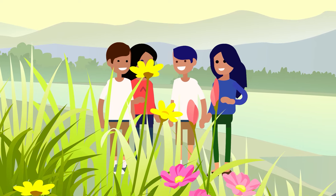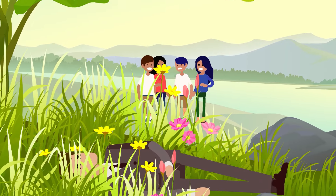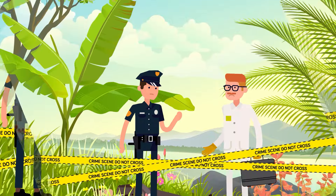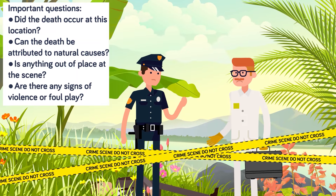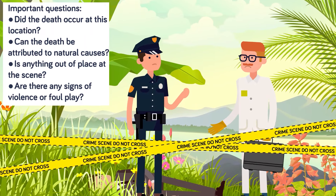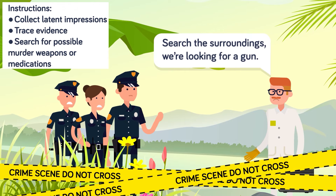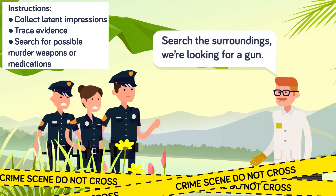The medical examiner's first job is to determine if a crime was committed at the death scene. Every death scene is a potential crime scene until proven otherwise. The first and most important rule of crime scene investigation is to not disturb or contaminate the scene. The examiner must wear protective equipment and avoid sitting on any surfaces or leaning on any walls. After making sure the scene is safe and secure, the medical examiner will begin their systematic and thorough examination of the scene and attempt to answer some very important questions: Did the death occur at this location? Can the death be attributed to natural causes? Is anything out of place at the scene? And are there any signs of violence or foul play? If foul play is suspected, the medical examiner will guide the investigators in further processing the scene, directing them to collect latent impressions, trace evidence, and anything else relevant to the investigation, like possible murder weapons or medications found nearby.